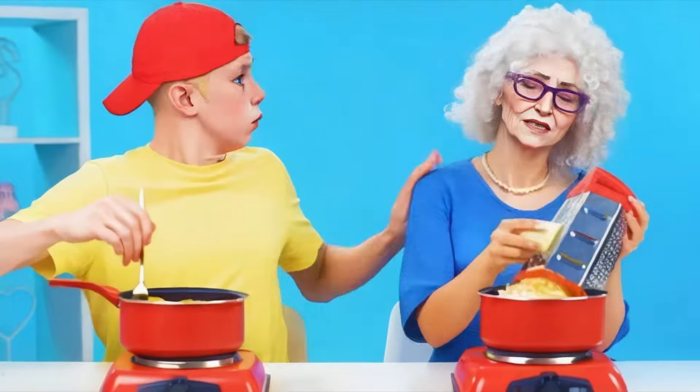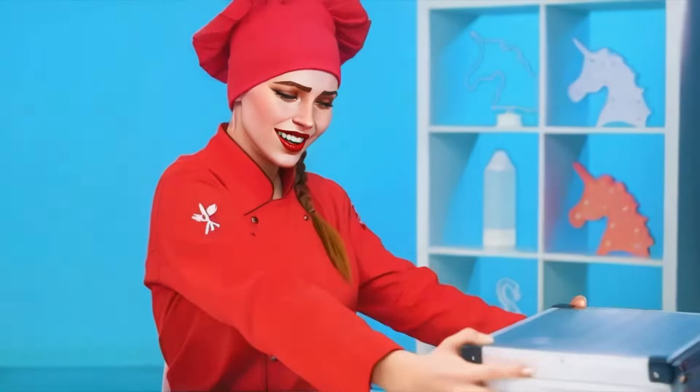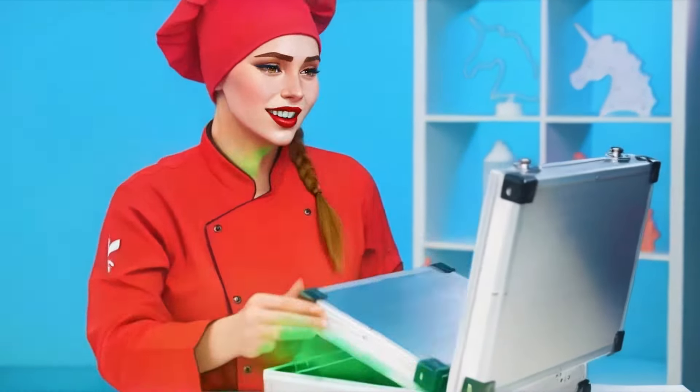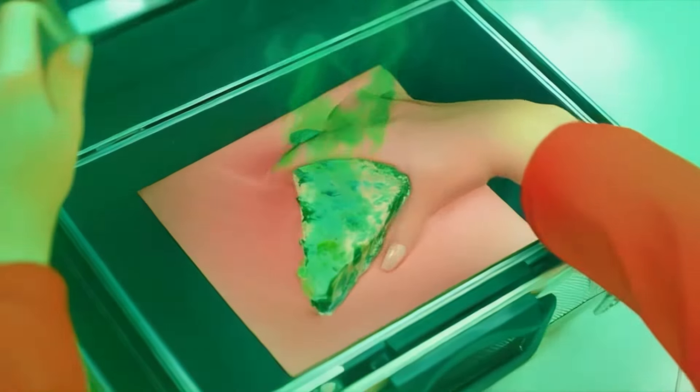Did you fall asleep while you were grating cheese, Grandma? Yes, I think so. Paige asked me to add more cheese, so I think she'll like it. My darling, my treasure — French blue cheese with mold. So exquisite!